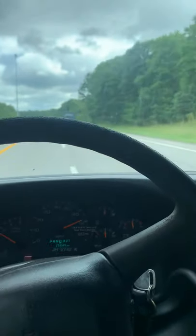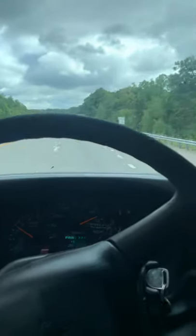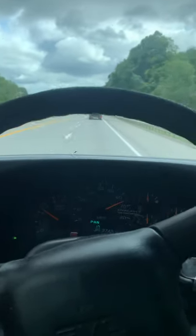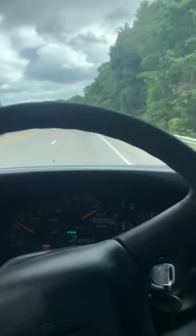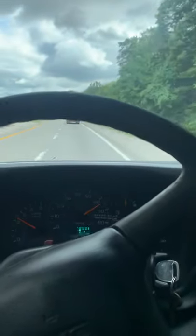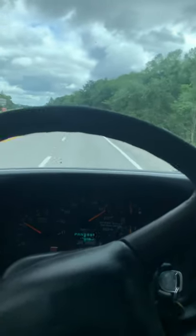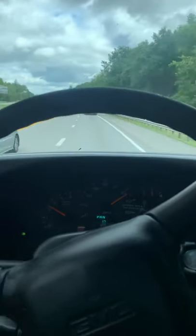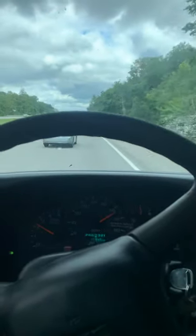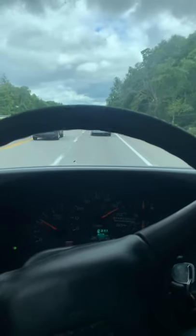A lot of guys say you can't tow heavy with these Kodiaks that have the 8-lugs — that they're really underpowered. I think they do just fine. I've pretty much had every diesel: Powerstroke, Cummins, Duramax. You can tune them up and they pull a little better, but then your transmission is pretty strained. This truck here, you can just hold it to the floor if you want. It'll do its job. It'll get you where you need to be.